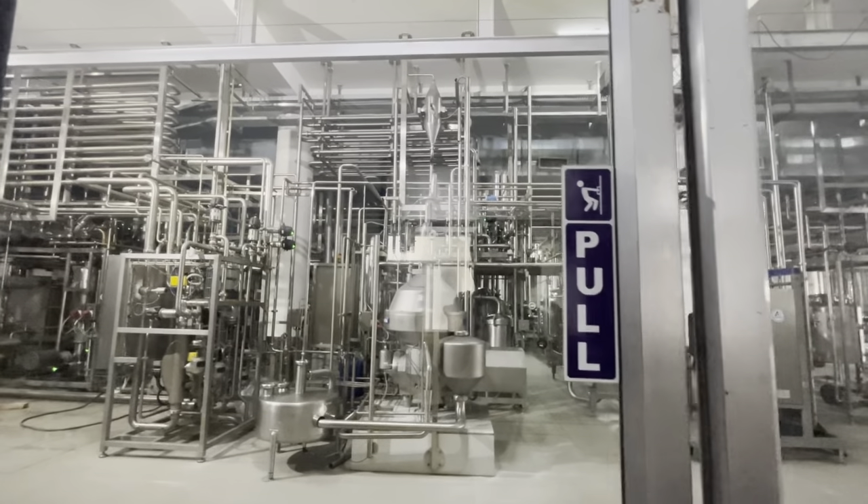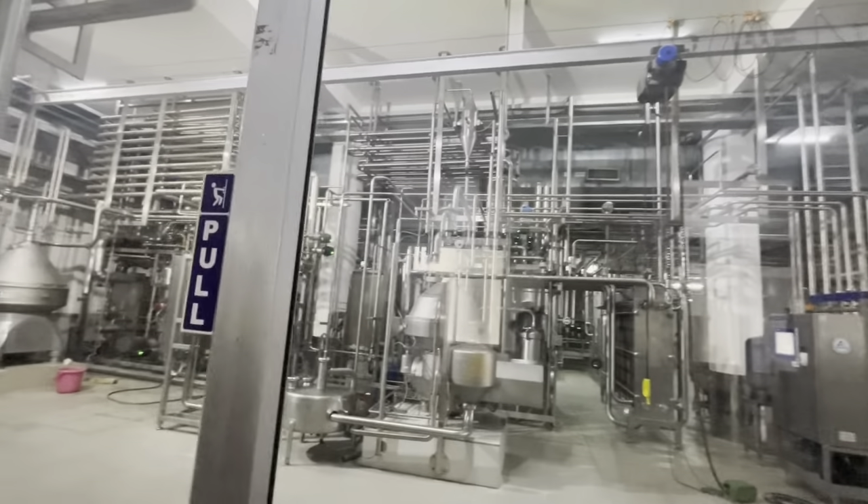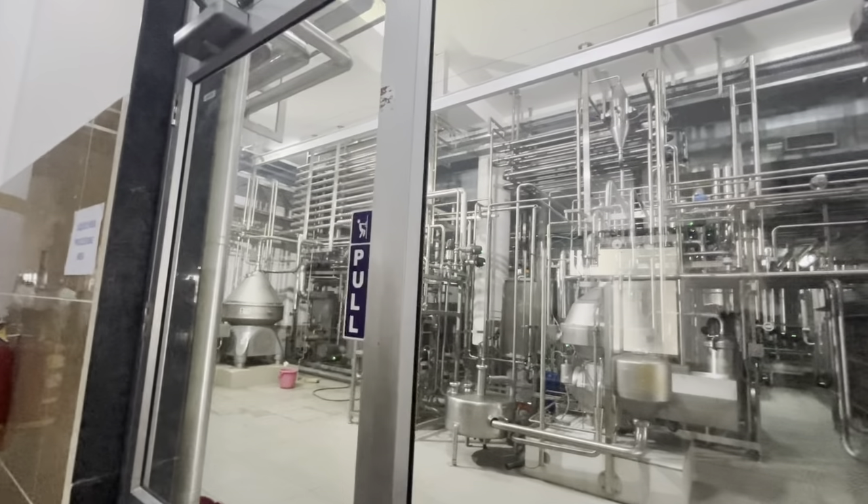In the pasteurization process, the milk is first heated to 45 degrees Celsius. After reaching 45 degrees, the cream is separated from the milk. Then the milk is heated further — from 45 degrees, it is heated up to 75 degrees Celsius.